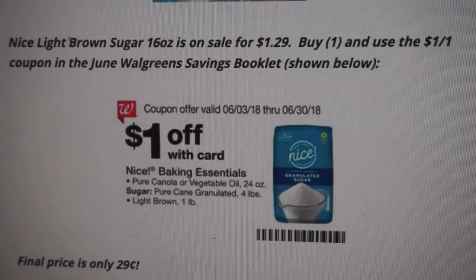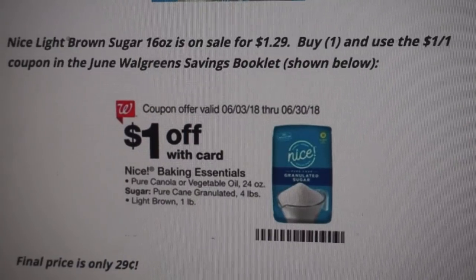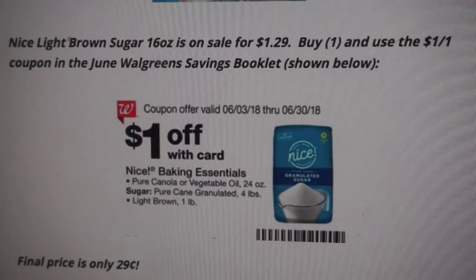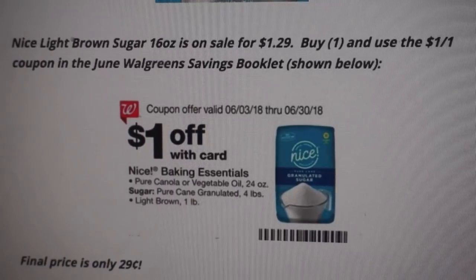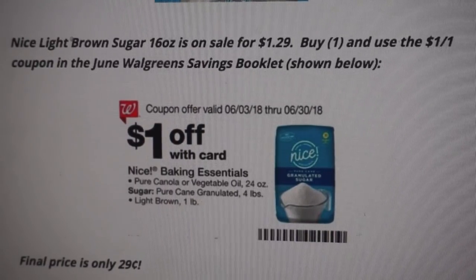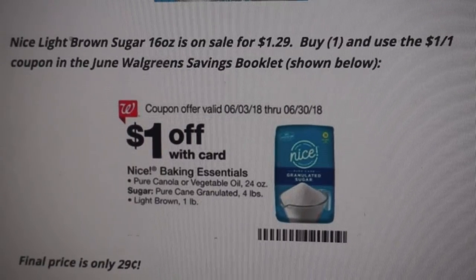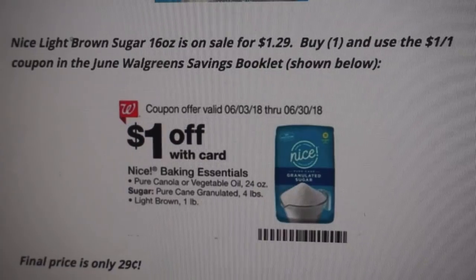A couple of tips for this deal: you can purchase multiples in a single transaction and all you have to do is show your cashier one coupon. The full dollar value should come off for each of the brown sugars you're purchasing, making them just $0.29. You can always grab a rain check on this deal. You'll find the June Walgreens Savings Booklet at the front of the store right next to the weekly ads — if you don't see it, just ask your cashier.